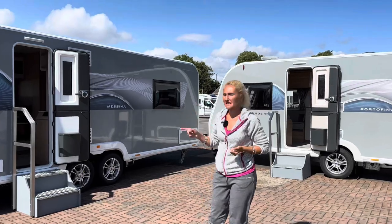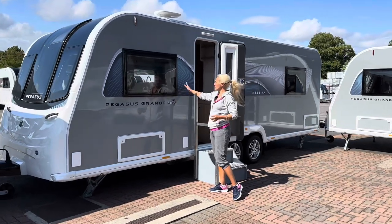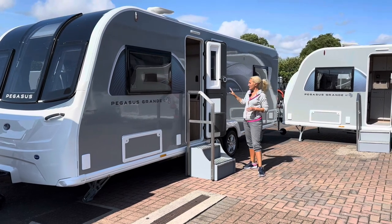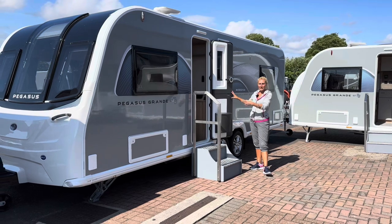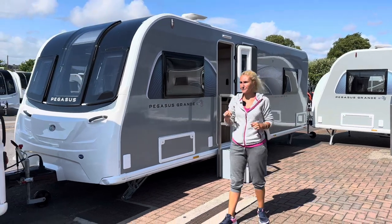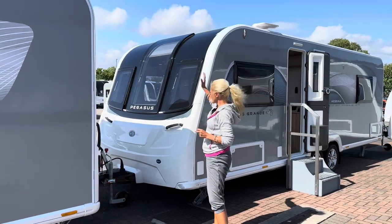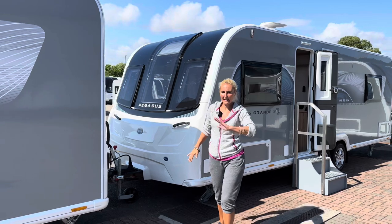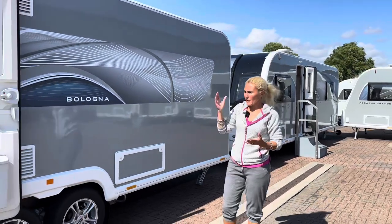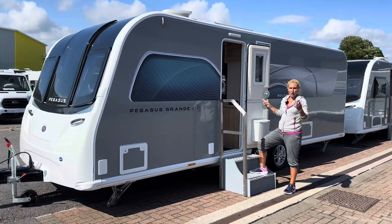Let's start by looking at the new exterior. The Pegasus Grande still has silver sides and new decals in a bluey-grey colour, plus this GT75 badge. There's also an important new design feature — a new door being introduced across the range. The front retains the three Bailey windows and white front with no locker — Bailey still not doing that. The back ends are basically the same, with changes mainly to the decals.